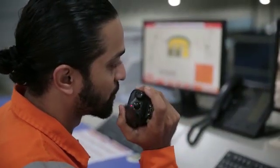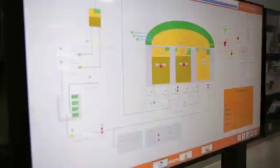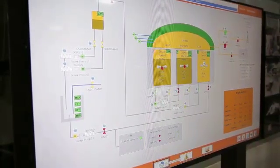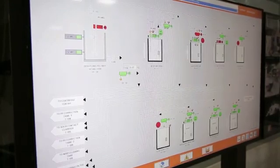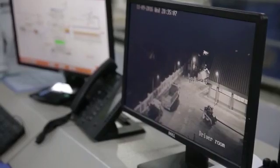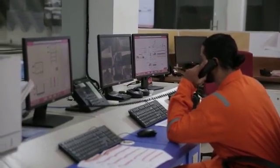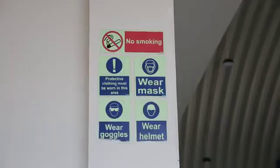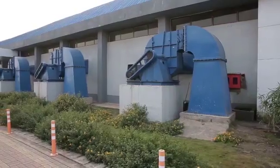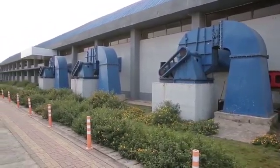Safety is of paramount importance. The complete plant can be monitored and operated from a central control room via PLC SCADA based systems. The engineer on watch also has complete visual contact with key areas of the plant through a series of cameras.